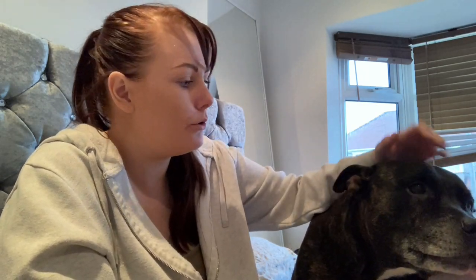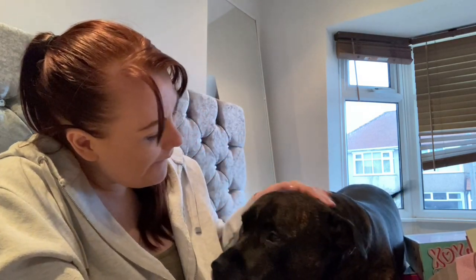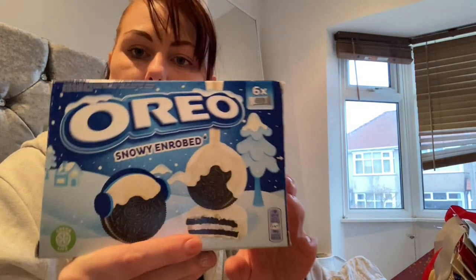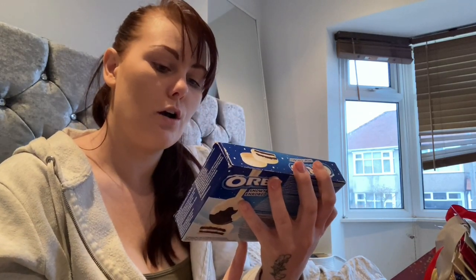I'm going to show you what I've got if the dog moves out the way — no, he's going to get right in there. He's got quite a few bits today. Can you smell your treats in there? I'm going to go through what I've got. I picked up some Oreos — haven't tried these ones before, you'll have to comment down below if you have. There are six packets in there.